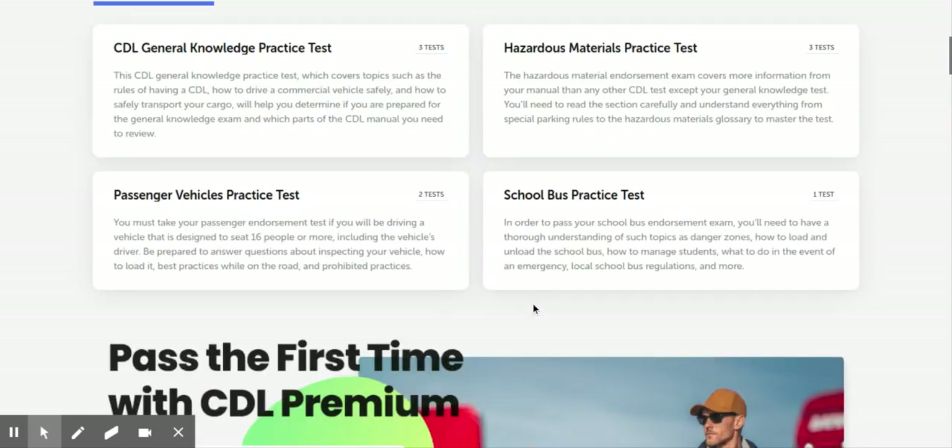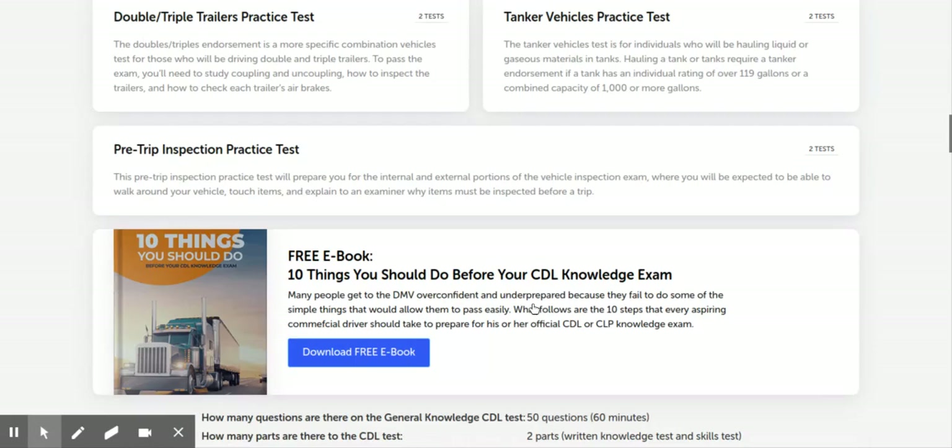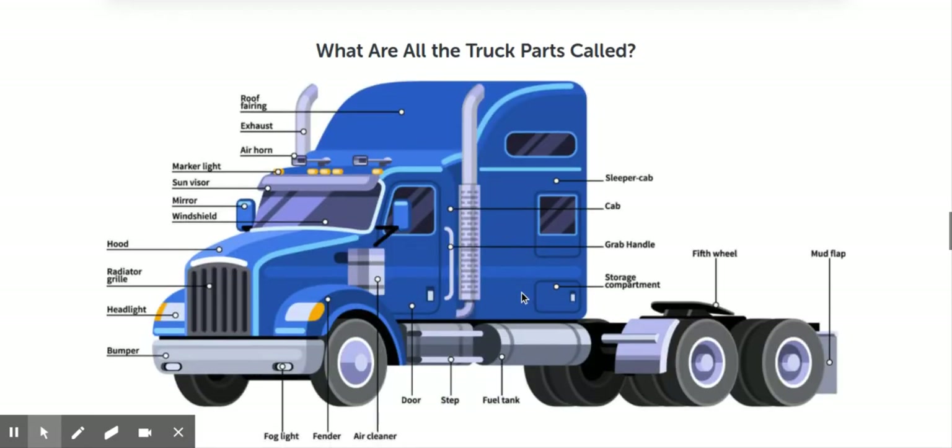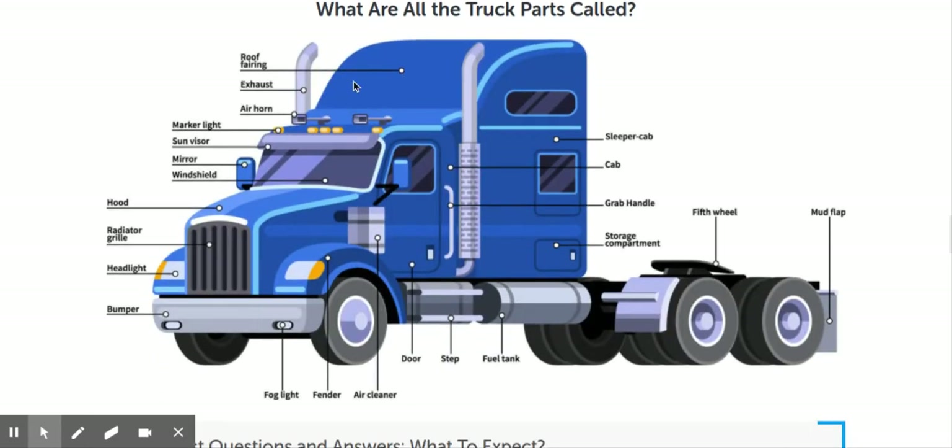About half of it is common sense — you'd know it even if you didn't pick up a book. Like that's the roof, yeah it's the fairing, that's the exhaust — you probably know stuff like that. But you do need to know all these parts. These are the main ones, so make sure you know them all.